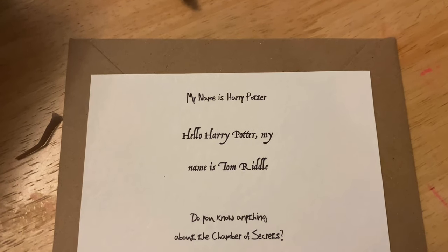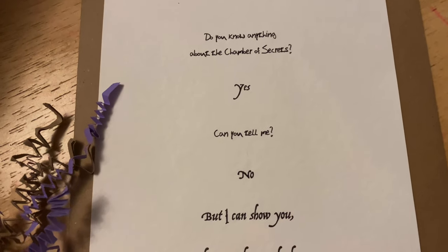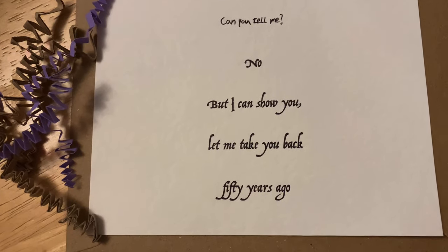Next, the brown envelope. This is like a sort of printout sheet of the conversation with Riddle and Harry when he starts to write in the diary - 'My name is Harry Potter,' and it says 'Hello Harry Potter, my name is Tom Riddle.' Then Harry gets excited - 'Do you know anything about the Chamber of Secrets?' - and Riddle replies 'Yes.' Harry says 'Can you tell me?' and Riddle says 'No, but I can show you. Let me take you back 50 years ago.' I really like the font - Harry's handwriting looks less neat and Tom Riddle's is very precise. Quite simple but really effective.